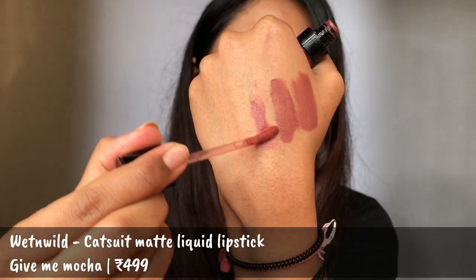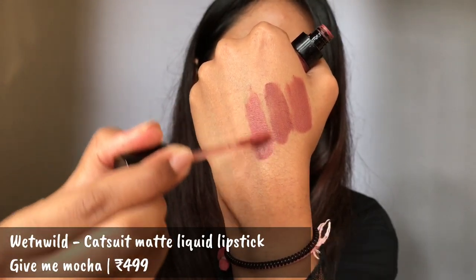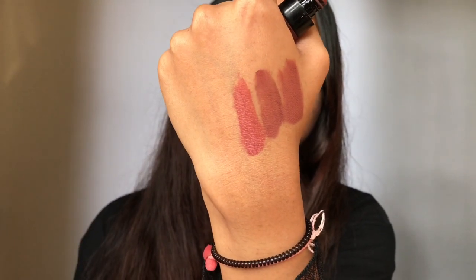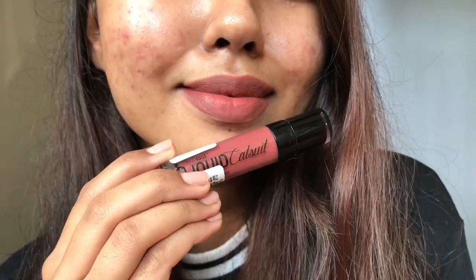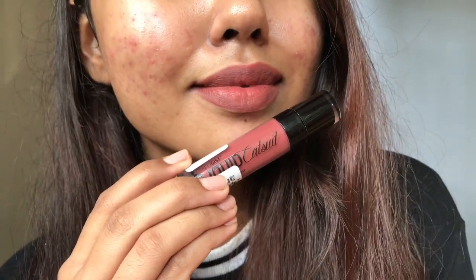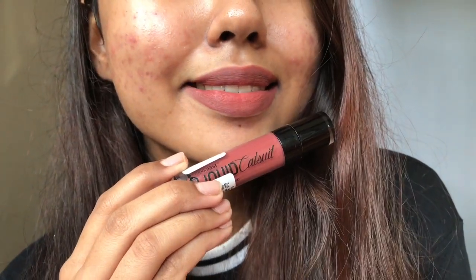The third favorite I have is Give Me Mocha from Wet n' Wild. This shade is gonna suit every Indian skin tone — it is such a versatile color. It is a brown with hints of pink in it, so it just flatters each and every outfit. The only con I feel with this is that it dries up very quickly in the tube. This is like my second tube yet it has dried out so quickly and I barely used it. But any which ways, it's my absolute favorite.